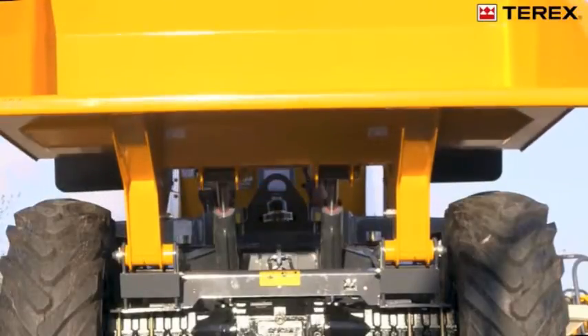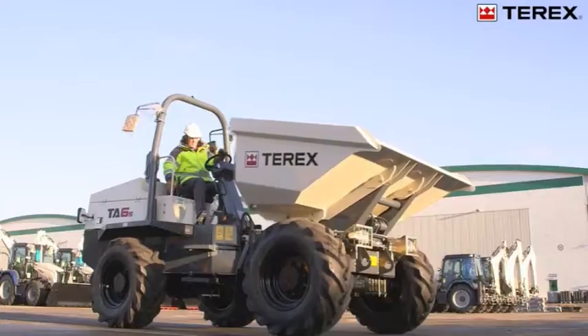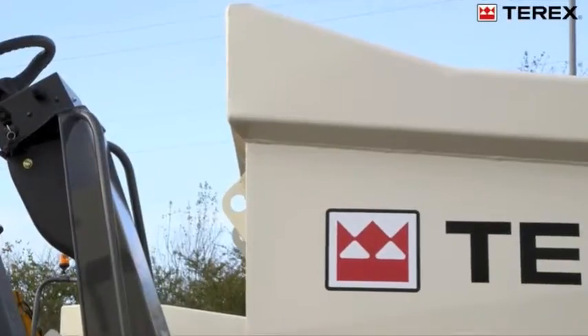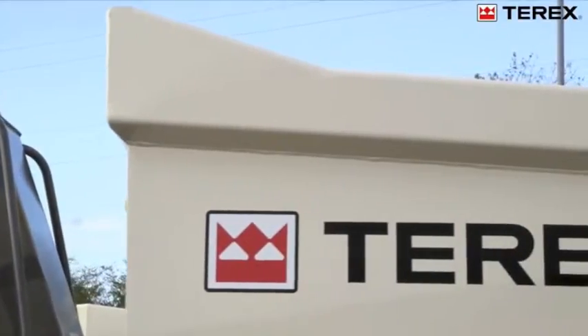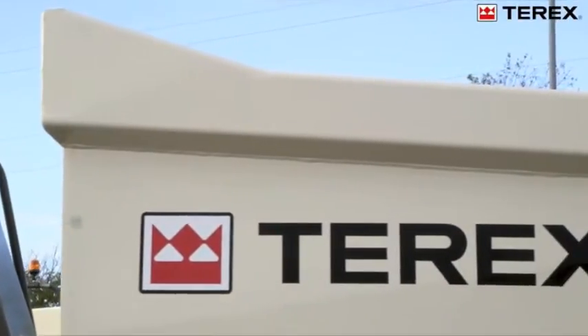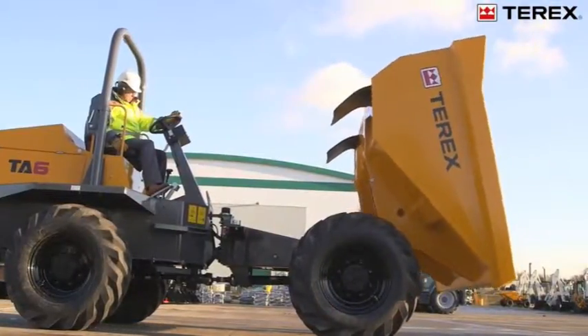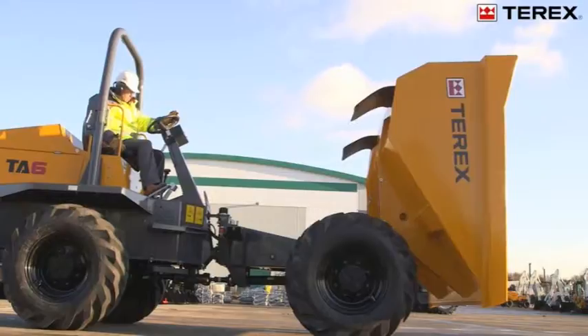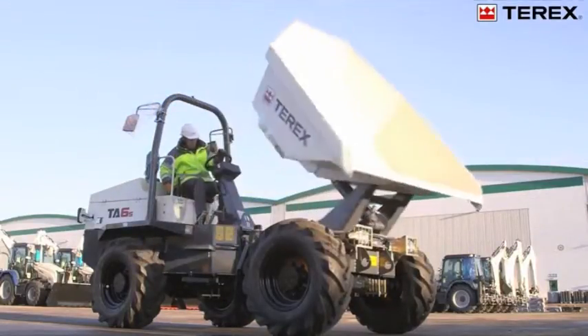The large capacity skip is ideally suited for the rental industry, manufactured from heavy grade steel. Likewise, the reinforced deep box section around the top of the skip offers high impact resistance from excavator buckets. The TA6 can be supplied in two variants, either as a power tip or power swivel, and both deliver impressive performance capabilities.